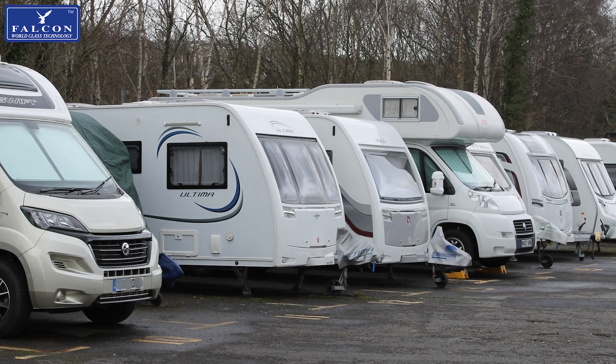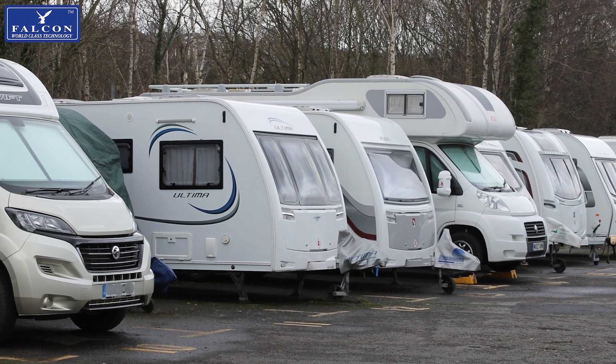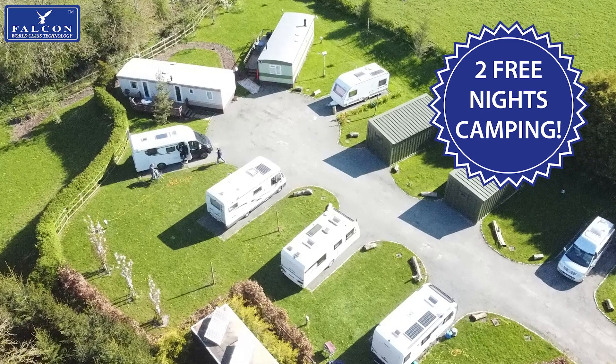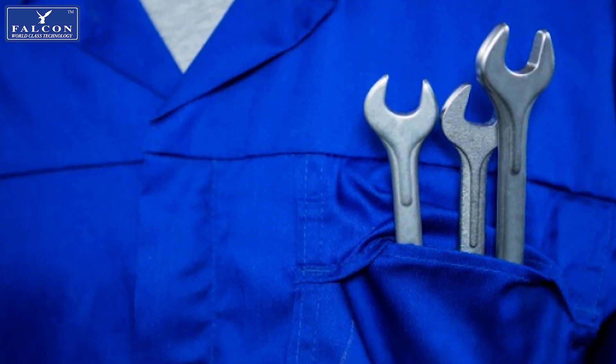This is a perfect solution if you own a motorhome that goes into storage throughout the winter months, so your van will be ready for your next adventure. We offer two free nights of camping at our five-star facility in the heart of Cheshire when you come to us for your installation. Alternatively, we can arrange for a mobile engineer to come to your door to do the installation there.